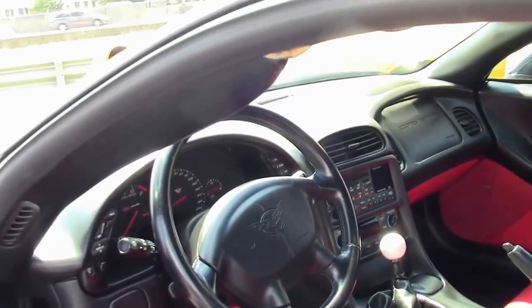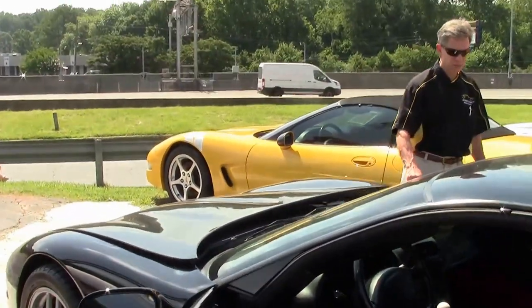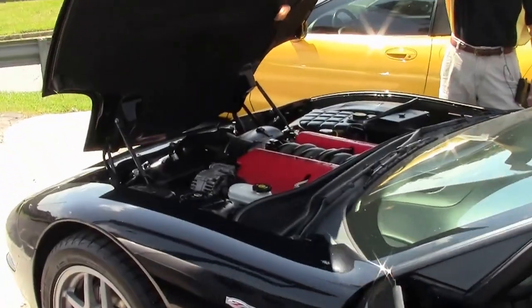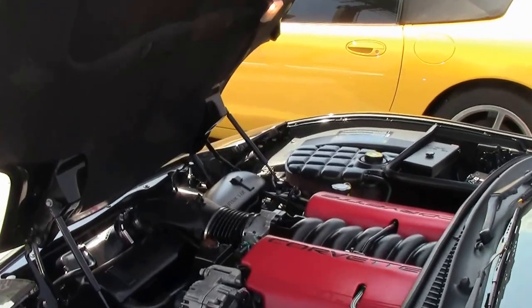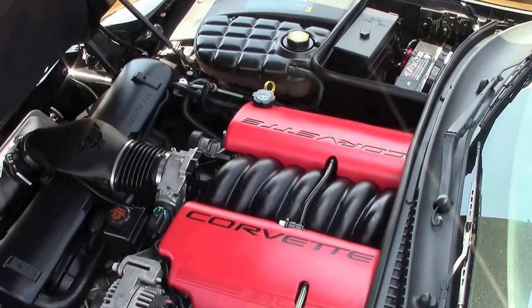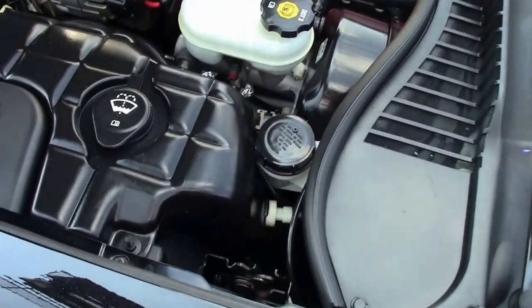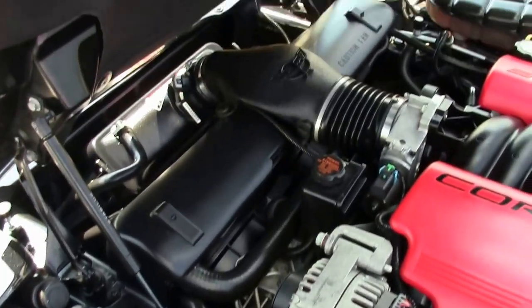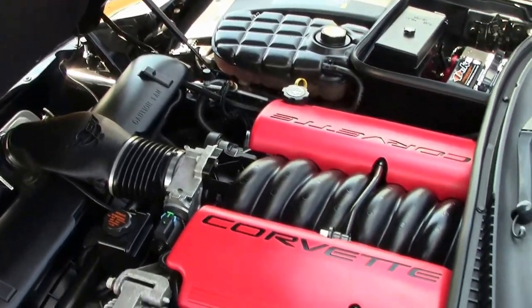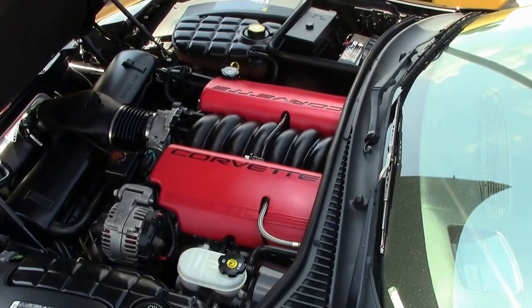Very well maintained, good condition. Loaded just the way I'd want a car. Love that heads-up display. Check out this 5.7 liter, 410 horsepower LS6 Corvette engine. Great gas mileage, lots of power, fun car. Verram cold air intake — a lot of fun.